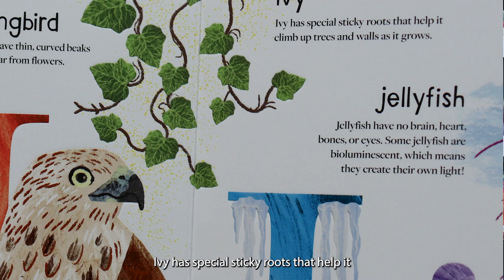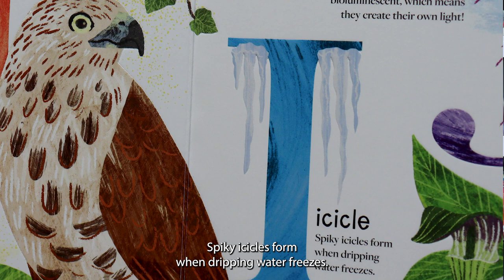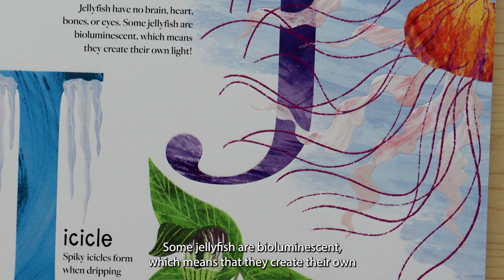I is for ivy. Ivy has special sticky roots that help it climb up trees and walls as it grows. I is for icicle. Spiky icicles form when dripping water freezes. J is for jellyfish. Jellyfish have no brain, heart, bones, or eyes. Some jellyfish are bioluminescent, which means that they create their own light.